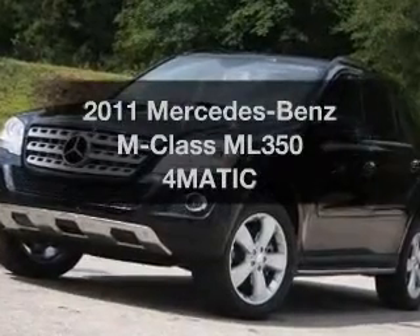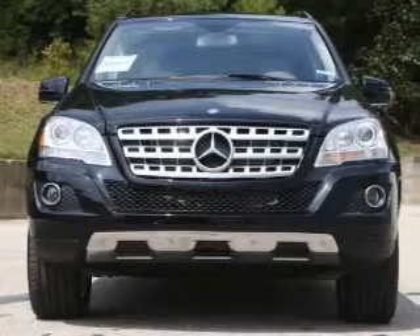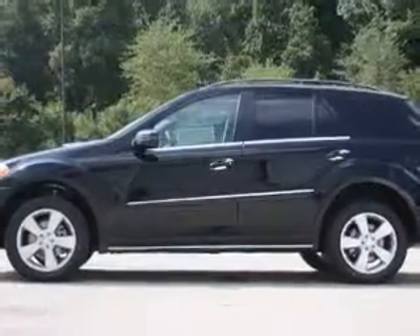Get noticed in this 2011 Mercedes-Benz M-Class. This is the set of wheels you've been looking for, with a solid 6-cylinder engine that responds smoothly to its automatic transmission.